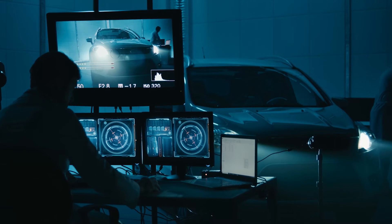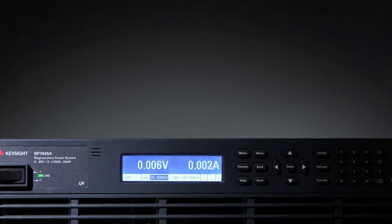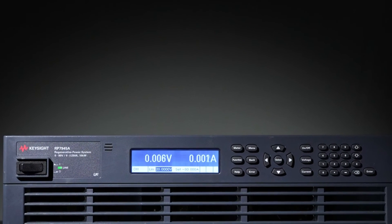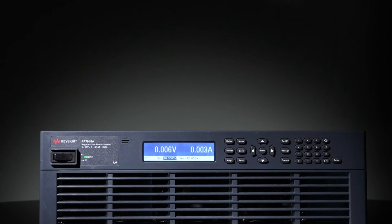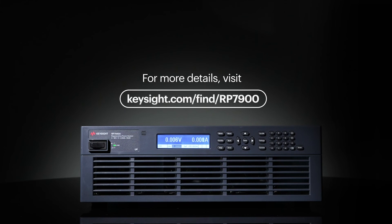Ensuring batteries are tested for actual use scenarios. The RP7900 is not just a power supply, but a gateway to unparalleled testing accuracy and efficiency.